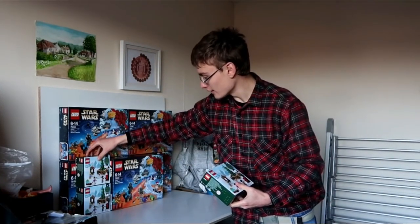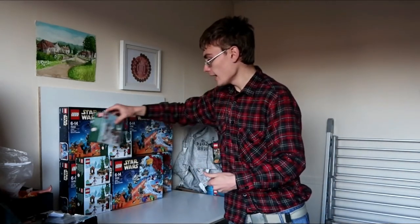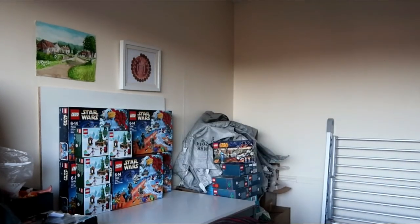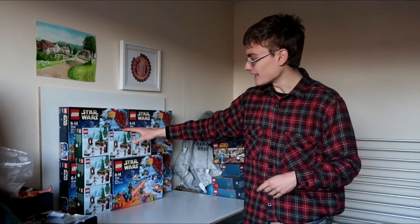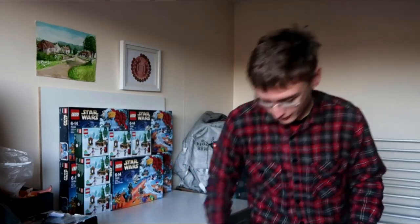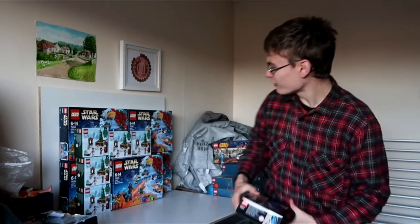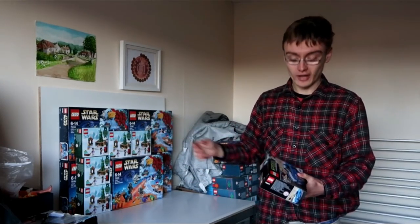I've got five of those — they retail at £8.49. I didn't get loads of them because I don't think that one in particular is the strongest Christmas set we've had in terms of investment purposes. Five might have been the max per order anyway, which could be why I ended up with five.